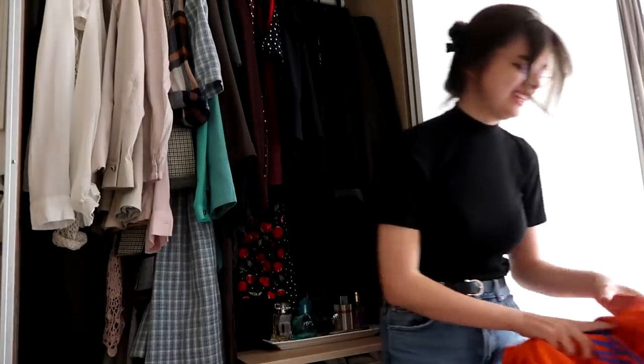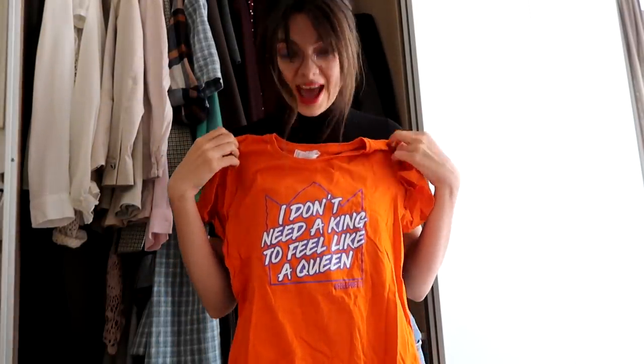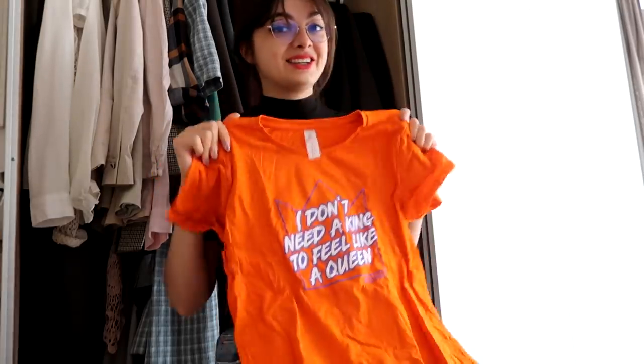First thing is this King's Day t-shirt that I got in a goodie bag. First of all, this is occasional wear — I can only wear this on King's Day — and I already have something to wear on King's Day, and this writing is just very not me. So yeah, that's gonna go.